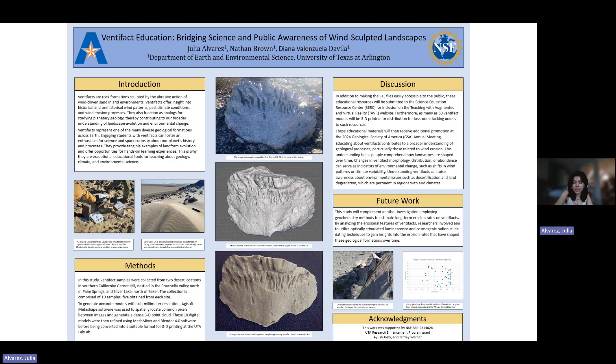They'll be able to understand how erosion rates have influenced geological formation over time, and test hypotheses such as whether erosion rates decrease and become independent of height when over a 30-degree angle. So that's something interesting they can investigate.